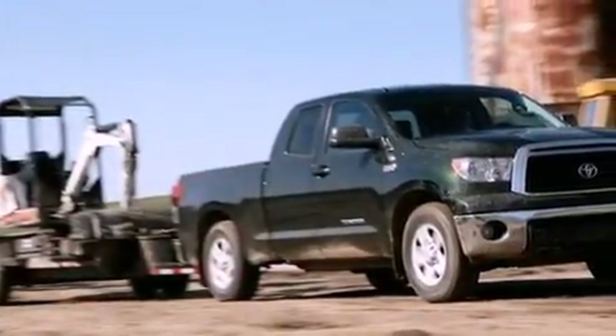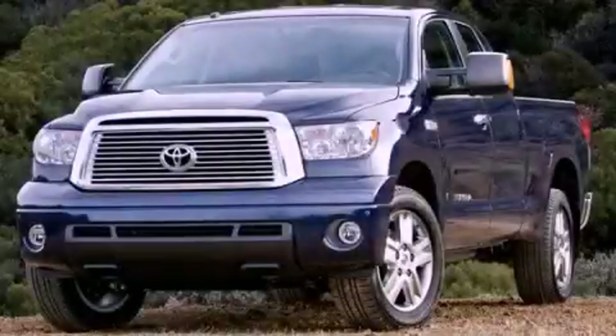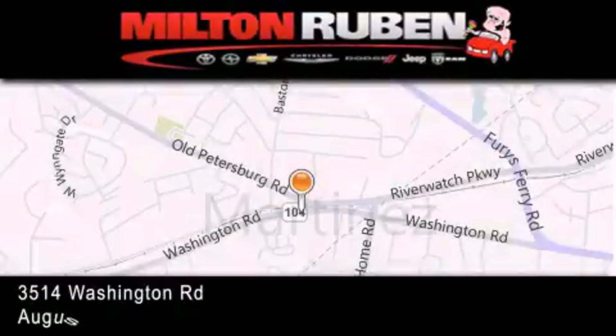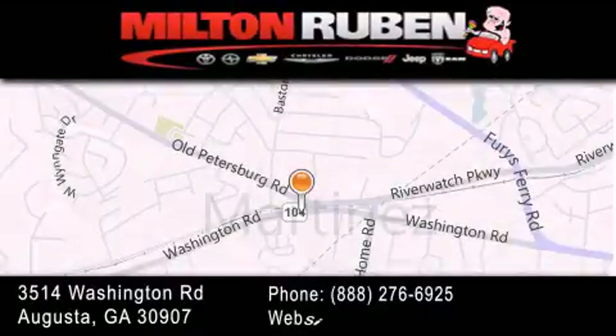Contact us today and schedule your opportunity to see this automobile in person. Come experience the Drive Baby Advantage here at the Milton Ruben Superstore.